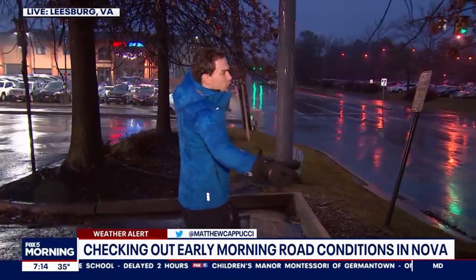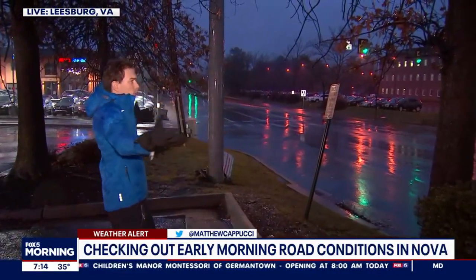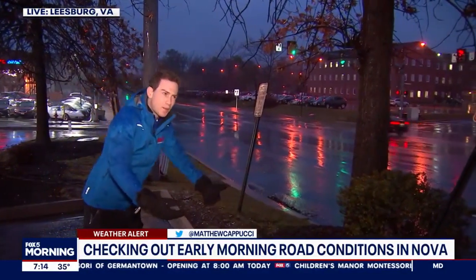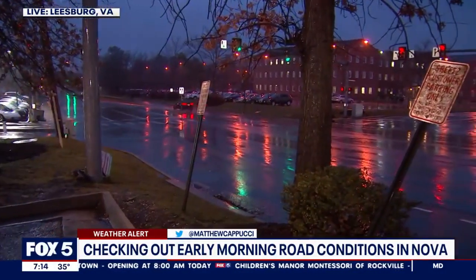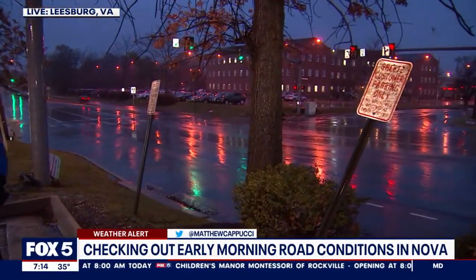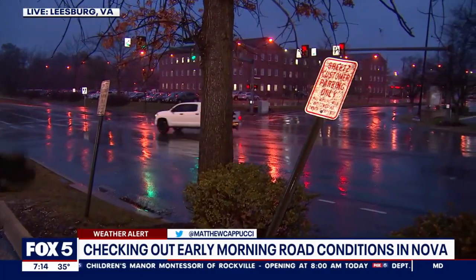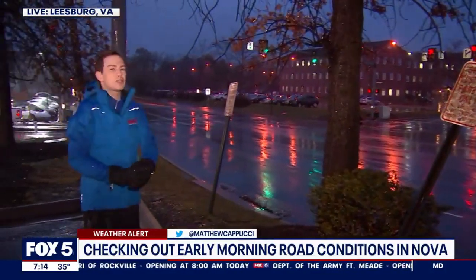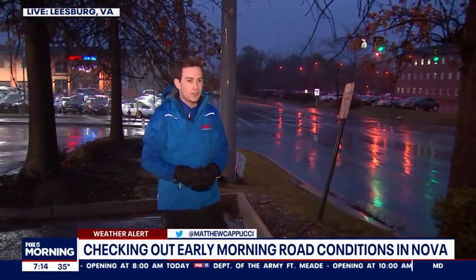There's a bit of rime on the trees, but the roads are good for two reasons. Number one, we had pretty good pre-treatment from the crews. Oftentimes that treatment gets washed away by rain, but I think the crews did a really good job with this. The other thing to note is latent heat release — even though it's 32 out here, as the raindrop comes down it releases a little bit of heat as it tries to freeze, but just can't do it because the raindrop itself stays above freezing.